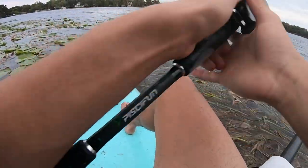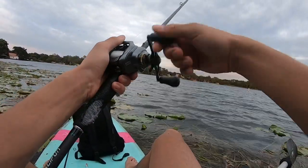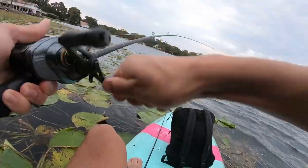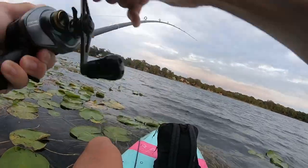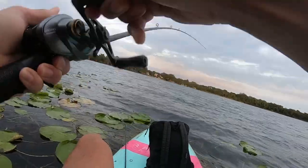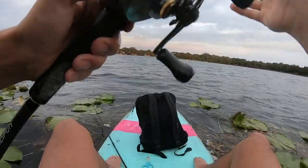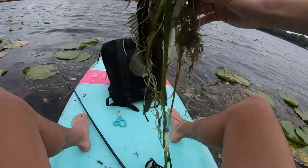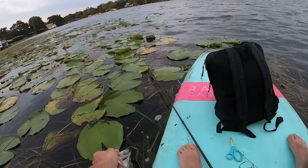Let's try a couple casts with the whopper plopper. Got one — that was sick! On the whopper plopper. Oh, that was crazy — it's a decent one. Brought in a bunch of grass, but first one on the whopper plopper. I thought he was bigger but a little solid one — peace out buddy.